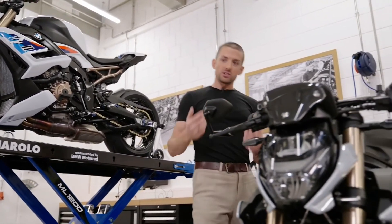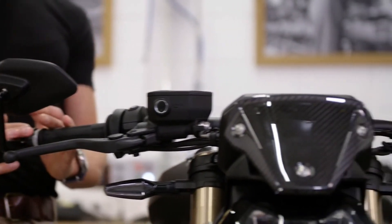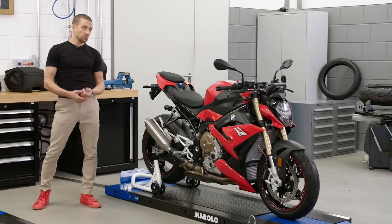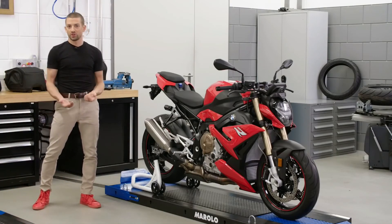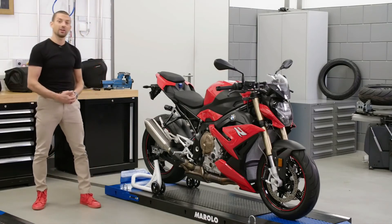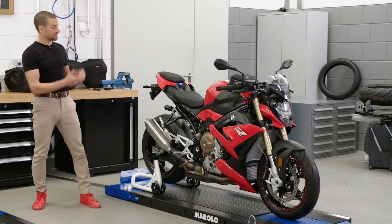Another highlight of our accessory lineup is our brand new bar-end mirror. It offers a huge range of adjustability and will not block your vision. For those who can't get enough of their S1000R, we offer a lot of touring accessories for extended pleasure — for example our windshield sport, side bags, tank bags, and rear bags.